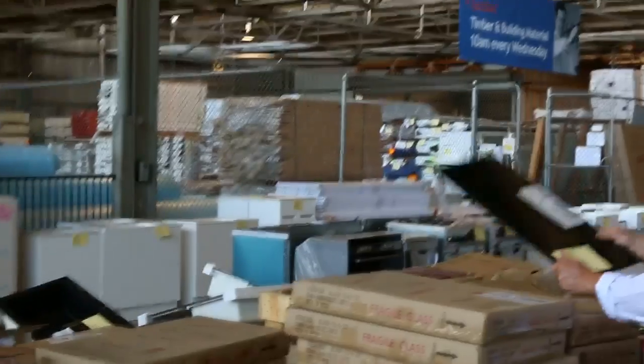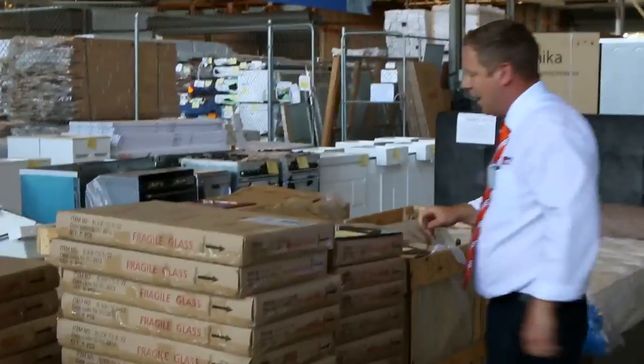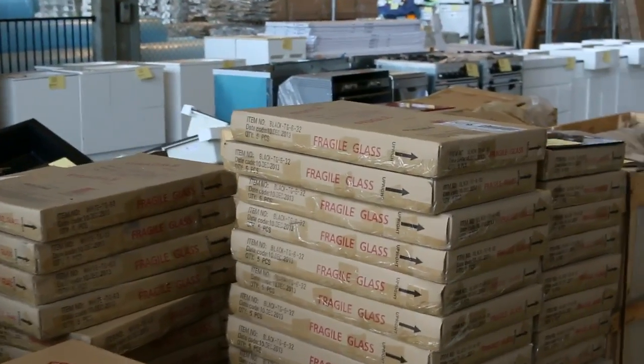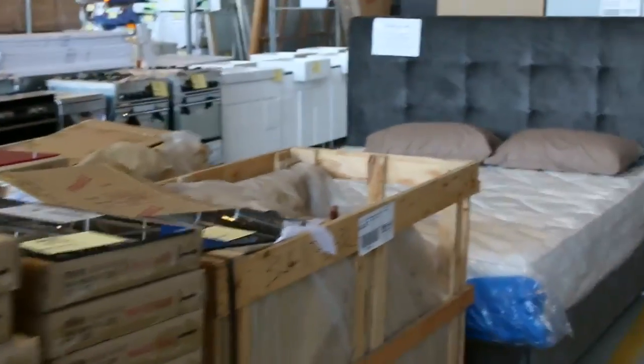Moving across on the other side, plenty of splashbacks — heaps of different colors in that 300 by 600 size. You can look at around $100 for five of them, which is generally the bidding on those. There is toughened glass and non-toughened glass.